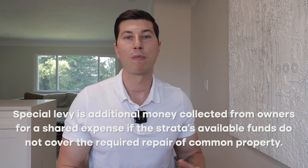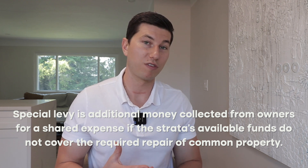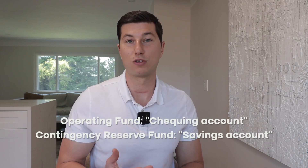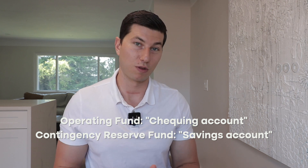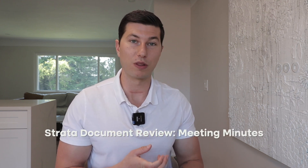A special levy is issued if there is not enough money in the contingency reserve fund or the operating fund. Think of the operating fund as the building's checking account and the contingency reserve fund as the savings account. If there's not enough money to cover expenses, each unit gets hit with a special levy. It all comes down to how the unit is operating and going through not only the Form B, the depreciation report, and the meeting minutes — all crucial documents. The meeting minutes are a history of what the council has been doing, what they've voted on, and any disputes between units.